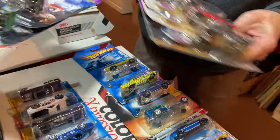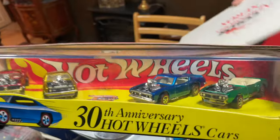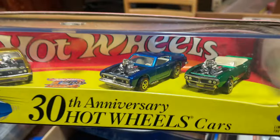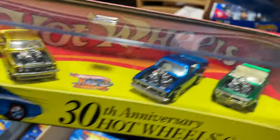You even have Johnny Lightning. Really, really cool. Look at this — the 30th Anniversary Hot Wheels cars. On this one, I was telling them they went the extra mile and a little more detail on these. Look at the front ends. These are really cool.